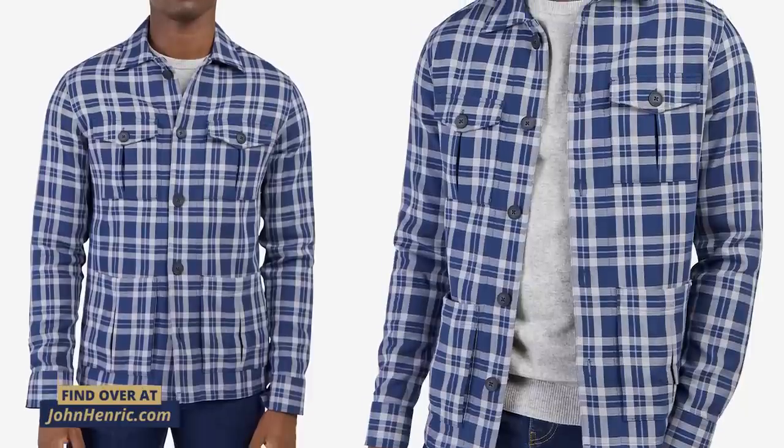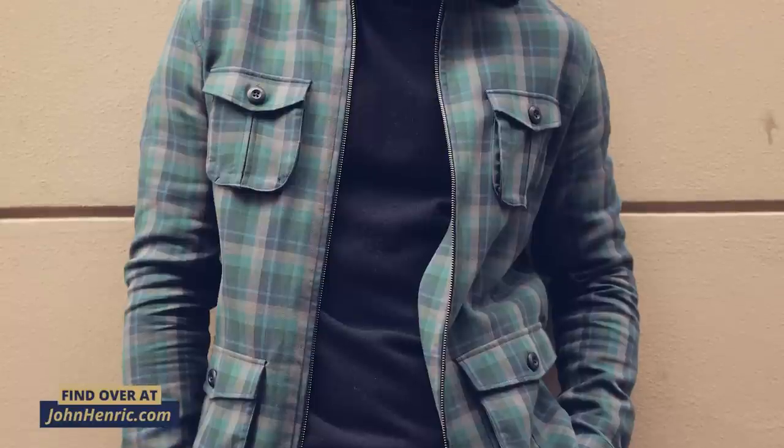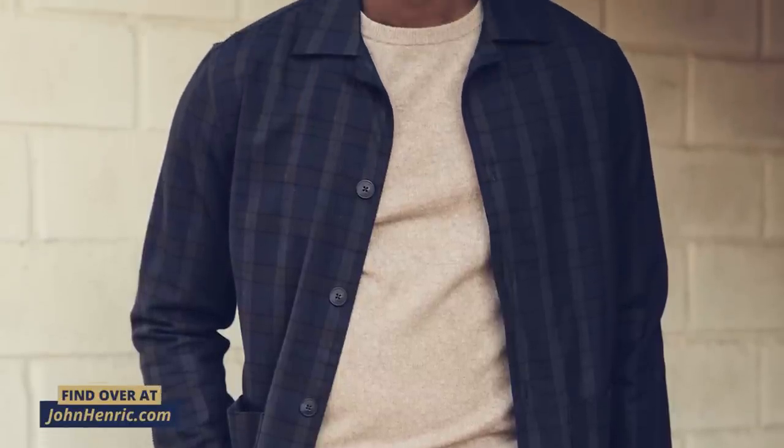Material and pattern matter, especially when it comes to formality and what you're going to wear this with. Flannel is going to be casual in general — it's got a nap surface, very soft, great for winter, but it's hard to dress up. If you want to bring a pattern in and dress it up, go for something a little bit sleeker, like a checked pattern, which looks really good.